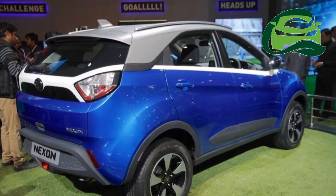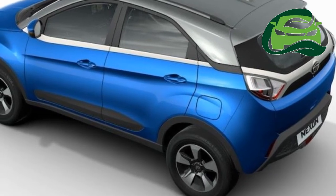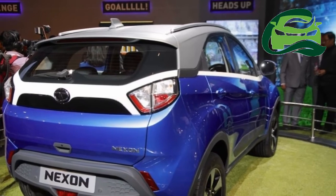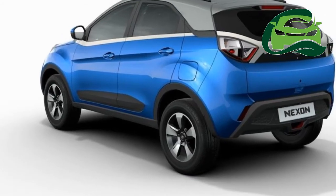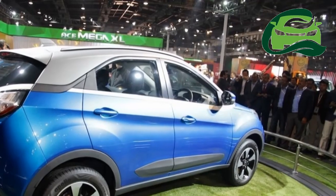The top-end model gets dual-tone body paintwork, 16-inch alloy wheels with diamond-cut finish, ceramic side finisher, and rear parking sensors and camera.